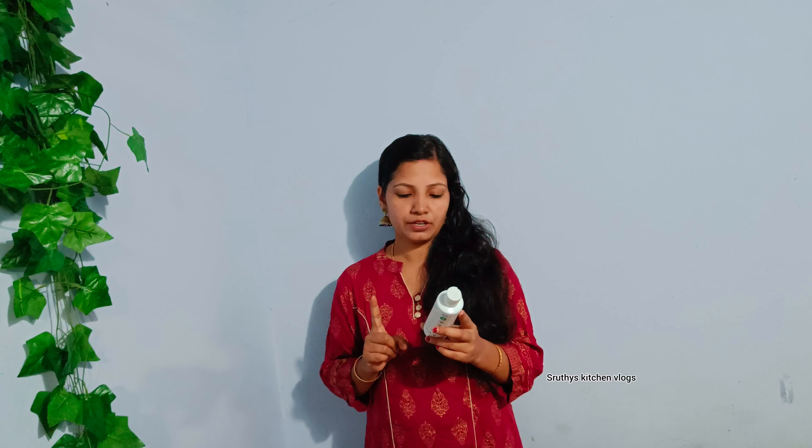First, we have a face toner. This is the Mums natural vitamin C face toner. If we want to tighten our skin, it's very helpful. It's a 200ml product.